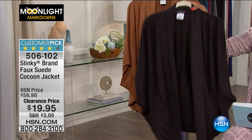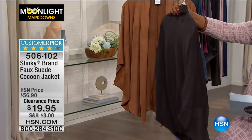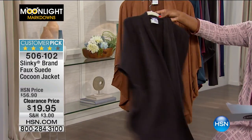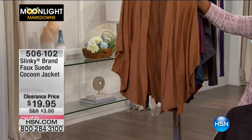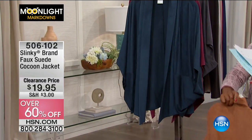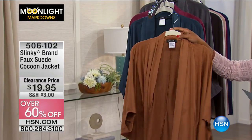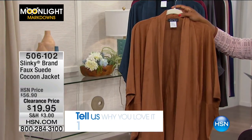It feels and looks like the softest suede, but it's not — you can actually wash this at home. I'm holding it for you in black. It comes in cappuccino, which is my favorite, but if I'm playing favorites, the cappuccino is also the most limited. We only have fewer than two dozen of these left in cappuccino.